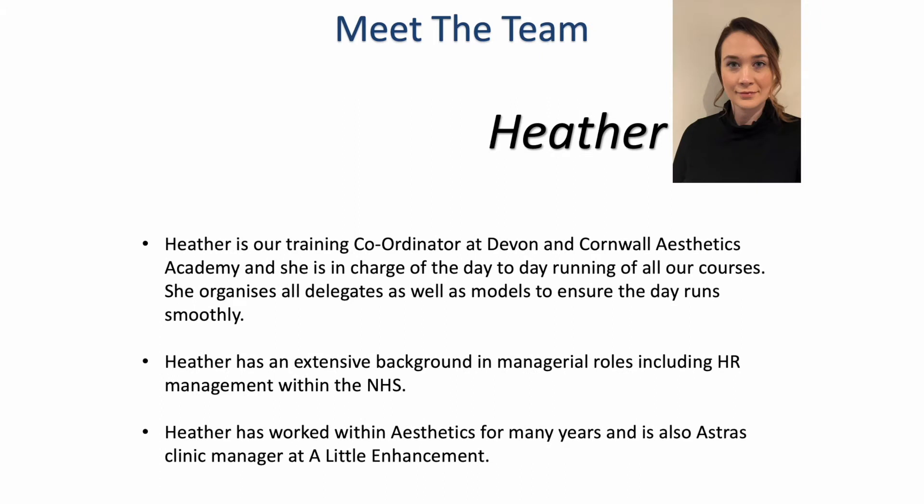This is Heather. Heather is our training coordinator at Devon and Cornwall Aesthetics Academy and she is in charge of the day-to-day running of all our courses. I'm sure you will have dealt with Heather quite a few times by now via email. She organizes all delegates as well as our models and really ensures that our day runs as smoothly as possible. Heather has an extensive background in managerial roles including HR management within the NHS and now works with me as my clinic manager at A Little Enhancement, having worked within aesthetics for many years.